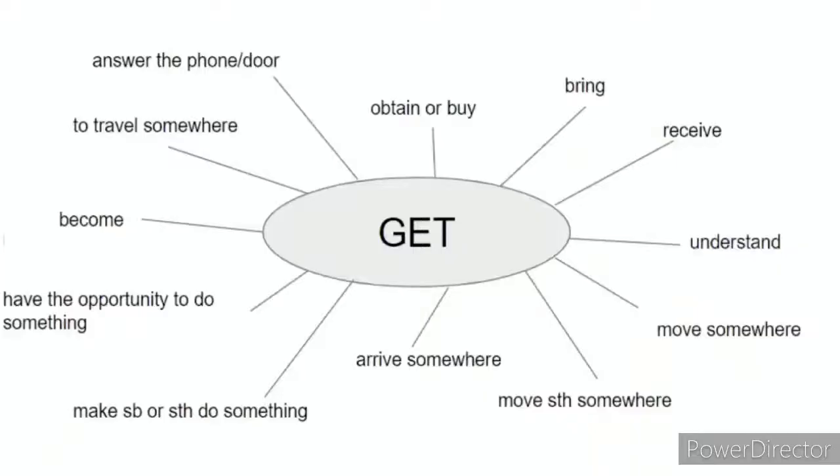Let's take a really close look at the word get. I've got 12 different meanings of the word here. I'm going to go through each one and give you some examples. What I really want you to do is think about whether you were aware of this meaning of get, and also whether you ever use it to express these particular ideas.